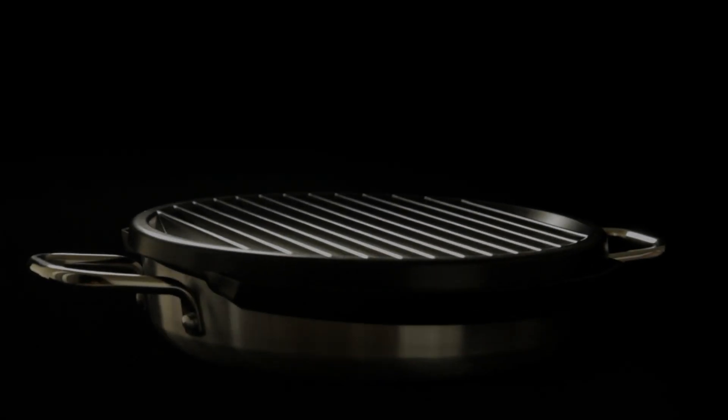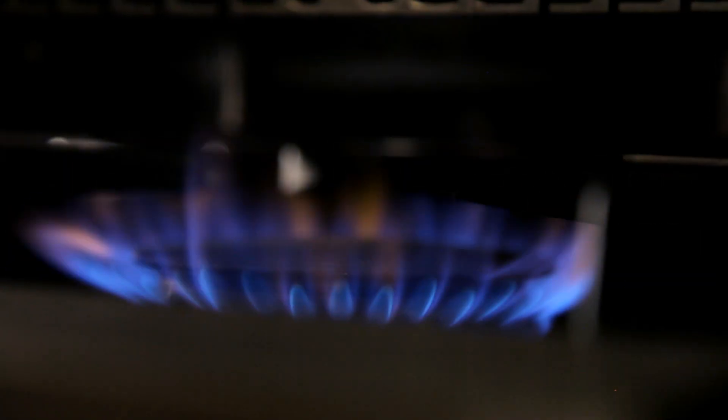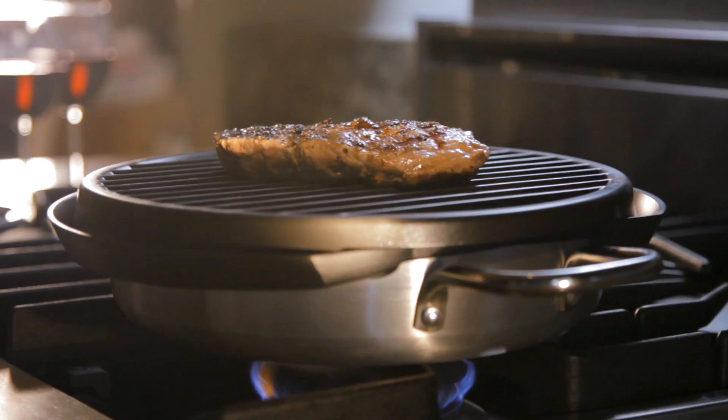Introducing Stevens Stovetop BBQ. Indoor grilling, perfected.